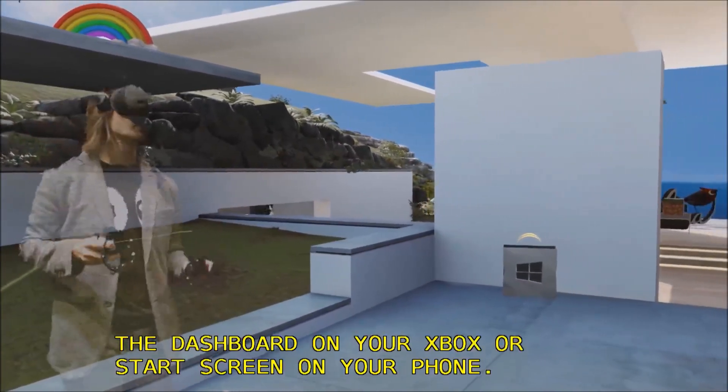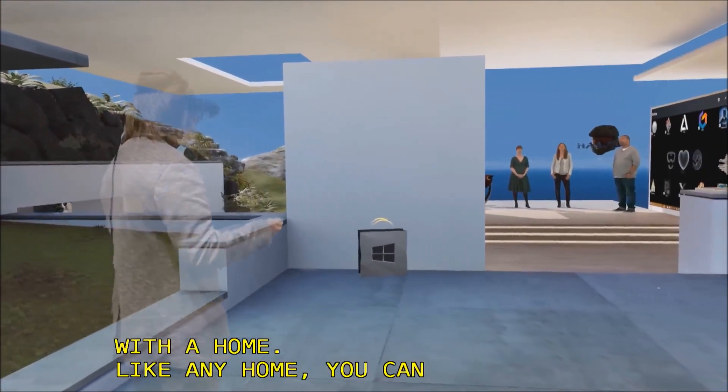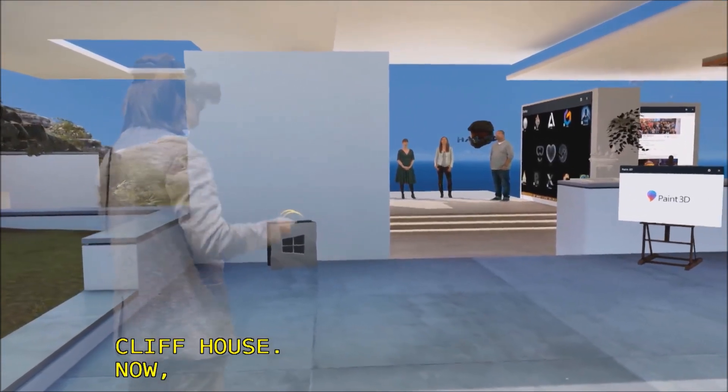Like any home, you can personalize and decorate your Cliff House. This is my Cliff House, and I've decorated it just like I like. Let me actually show you around.